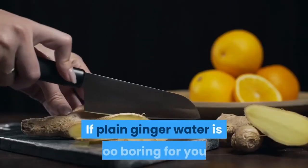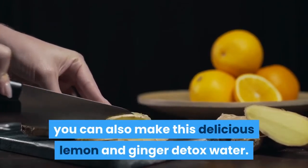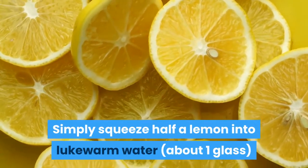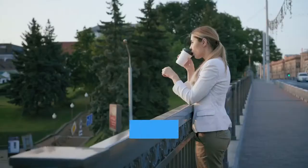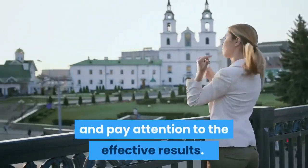If plain ginger water is too boring for you, you can also make this delicious lemon and ginger detox water. It gives your body an ideal start and also boosts metabolism. Simply squeeze half a lemon into lukewarm water and add 1 inch of grated ginger. Drink 2 glasses of this lemon ginger detox drink early in the morning for 1-2 months without fail and pay attention to the effective results.